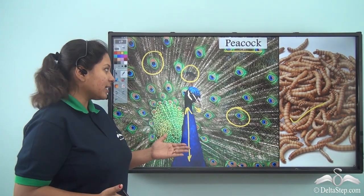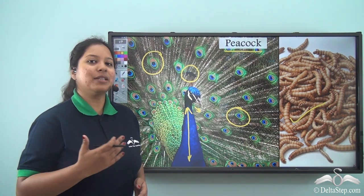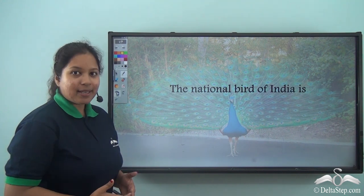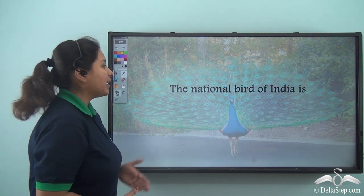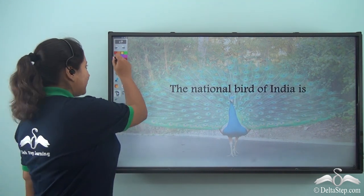Since this bird is unique and so beautiful, the peacock is the national bird of India. Let's revise — what did we learn just now? The national bird of India is... correct, the peacock!